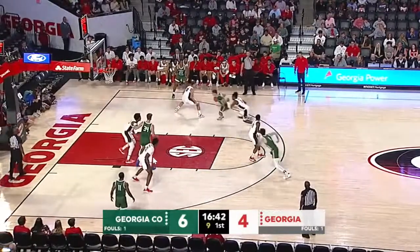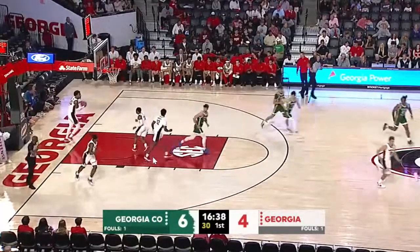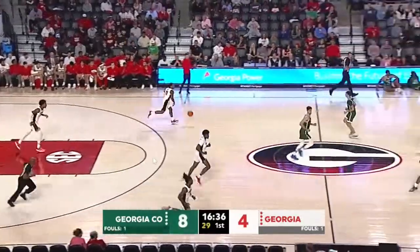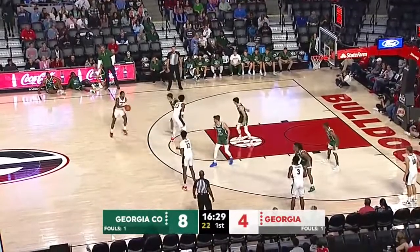Chisholm with the ball, drives against Oquendo, curls towards the basket. The runner high off the glass and kisses in good for Chisholm. 8-4, Georgia College very patient into the shot clock on that possession.